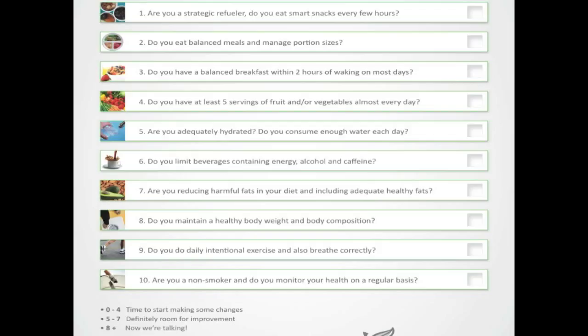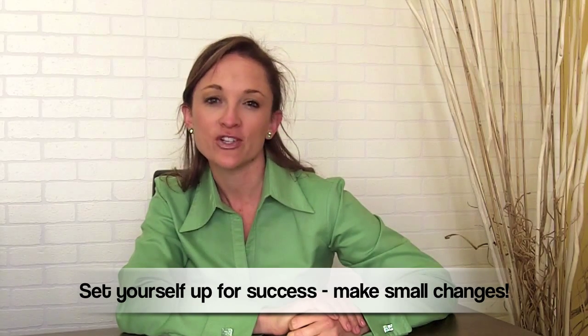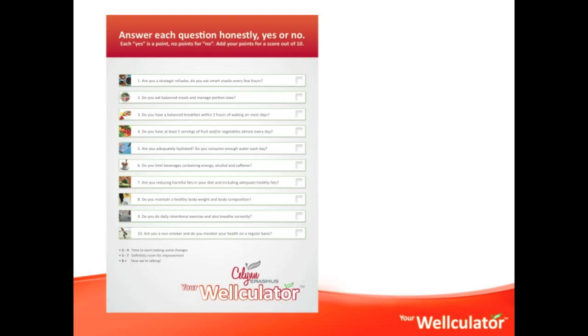If your score is three out of 10, you need to set yourself up for success by only making one change at a time. That is why the Wellculator program is designed around working through these 10 questions to help you increase your score. When you want to change a habit, most of us need quite a bit of time — experts say we should do something consistently every day for about a month for it to become a habit. Each week we will focus on one of these questions, and I didn't want this program to be stretched out over 10 months, so don't jump to 10 out of 10 first thing on Monday morning. Pick one aspect you'd like to change and focus on creating a new habit around that.